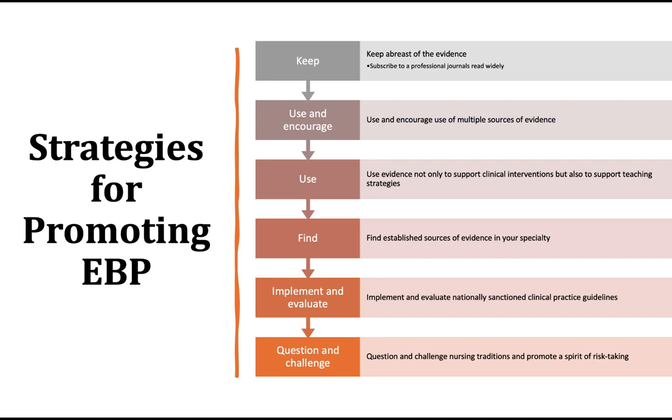The next thing is to use the evidence not only to support clinical interventions, but also to support the teaching strategies. So if you're doing a new practice at the bedside, you also want to be sure you can teach it appropriately and convey the evidence and why this is important to change practice. If you have 30 minutes to do something, you have to be pretty convincing to get that nurse to change their practice to something new that will take them longer.